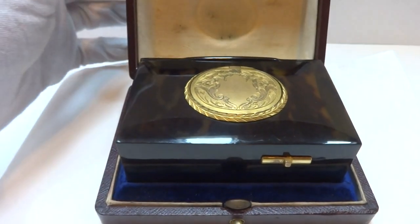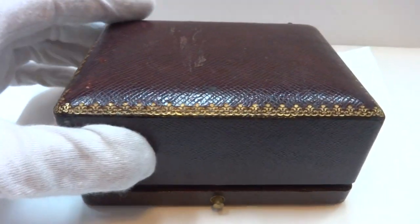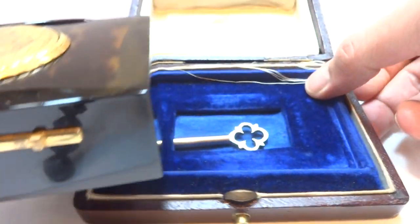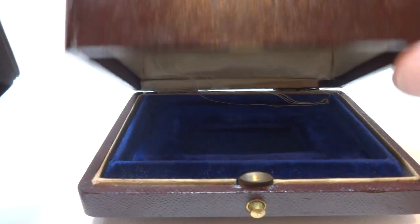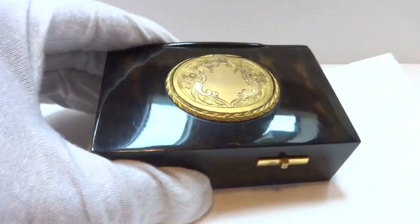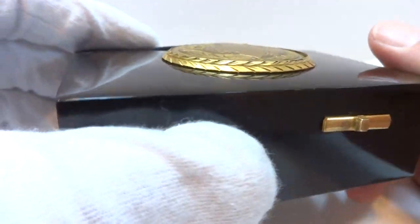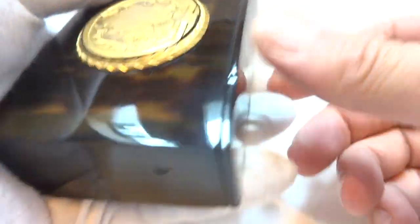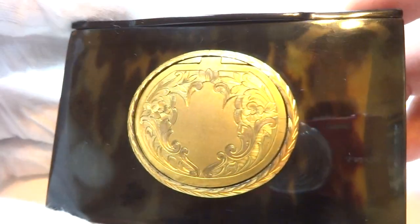I'm making a video to demonstrate this antique singing bird box with the original presentation case. This would have been made in the late 1800s in Paris, France by Bontoms. The case is really in wonderful condition. That's the compartment in the back that opens up as well. The mechanism was fully serviced so everything works exactly as it should.